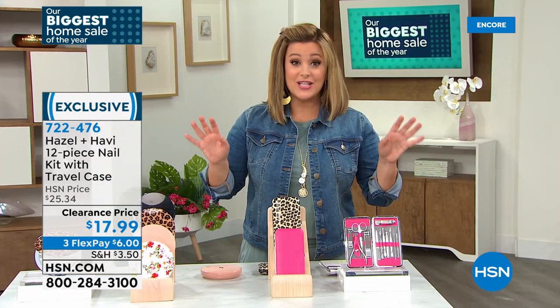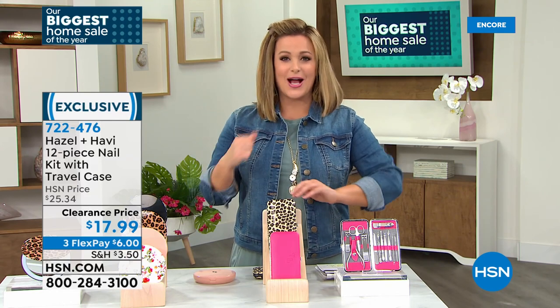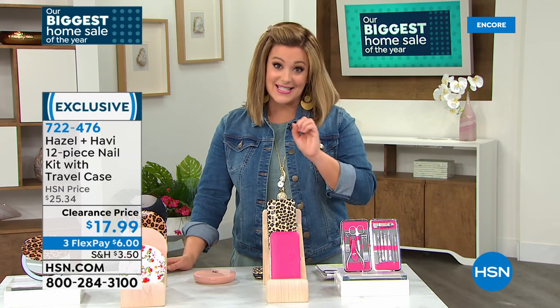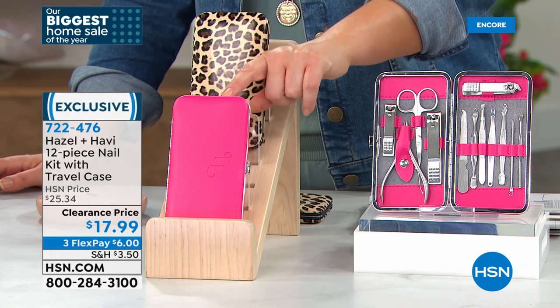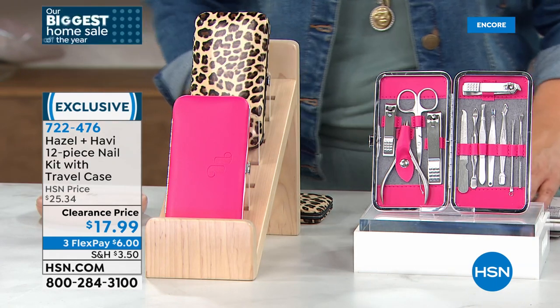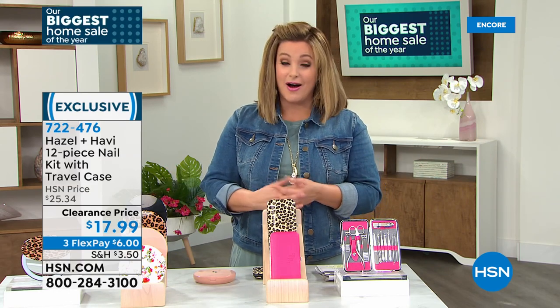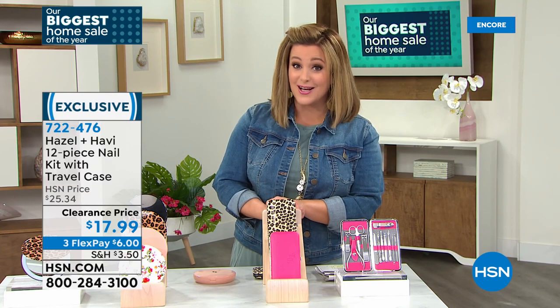Lowest price ever, and it's a customer pick — we didn't have to mark it down, but it's the biggest home event of the year. Now you have your own durable stainless steel hygiene kit nobody else has to use, and you can sanitize everything. Pink: final 500 — practically last call. Item number 722-476. Watch the video again on HSN.com, search Hazel & Heavy. Quick reminder on Today's Special: Samantha Brown's carry-all bag tested for four days of packing, better than half off.